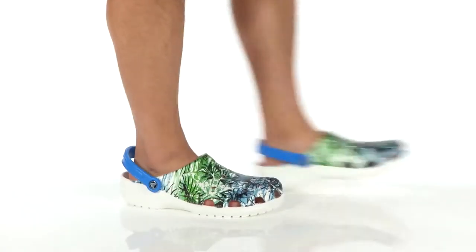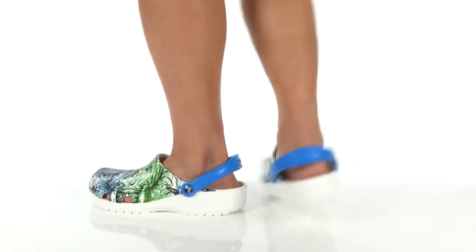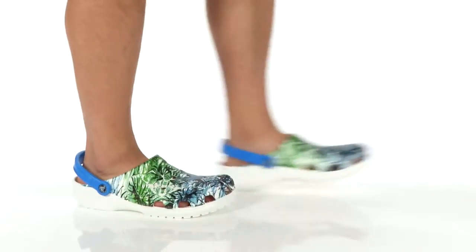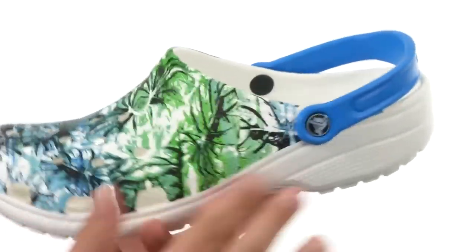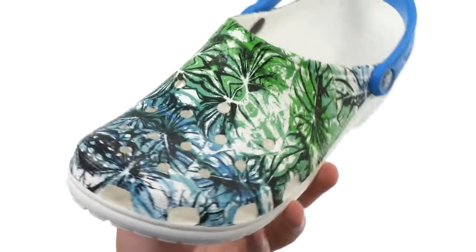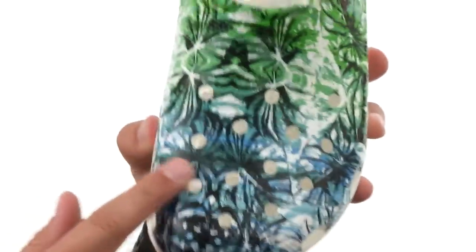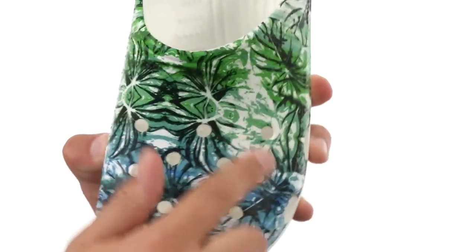Hi, I'm Richard. Today we're checking out the Classic Tropical Free Clog from Crocs. Super comfortable — Crocs are very lightweight. They are made out of that Croslite material to keep your feet feeling fantastic all day. You got that really cool tropical print design throughout the front here, and some ventilation holes to keep your feet super cool.